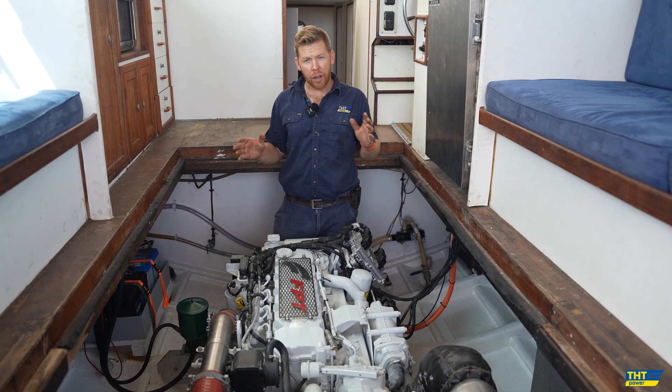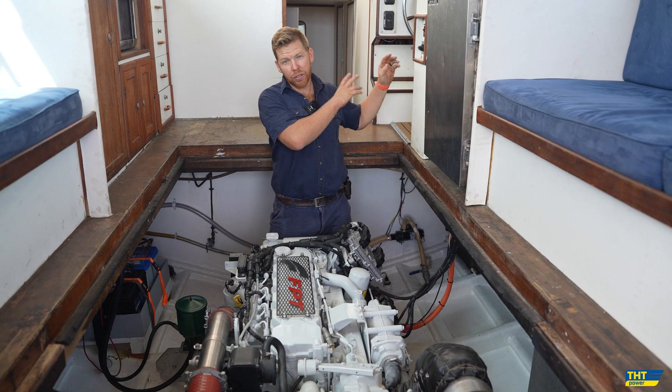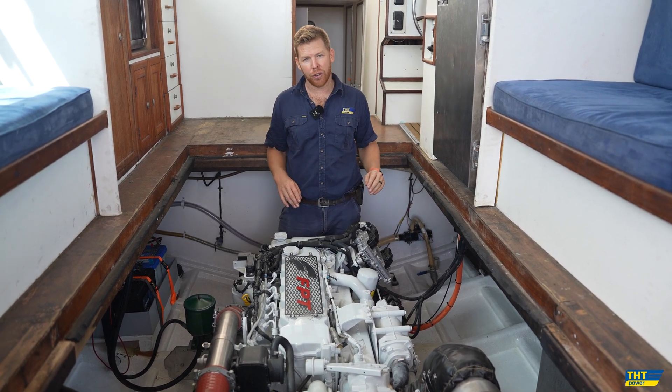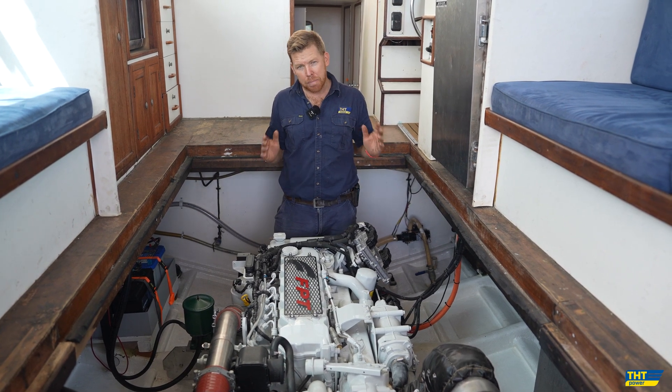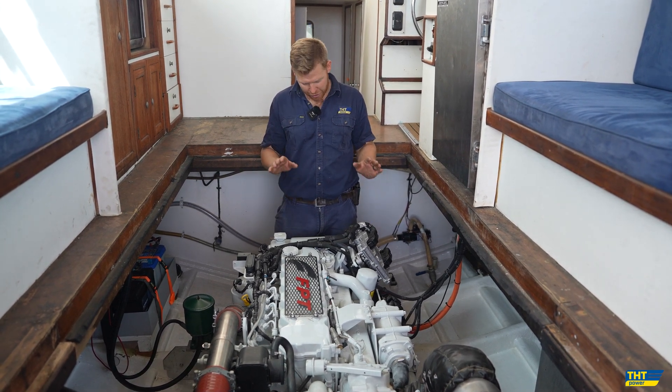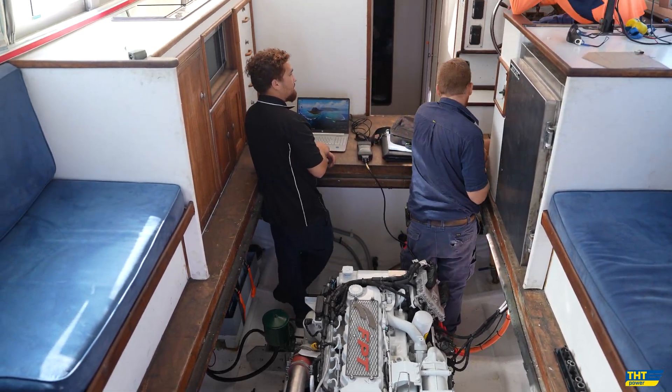A run to Rottnest was about an hour and 45 minutes, and it would burn 100 litres of fuel to Rottnest and 100 litres of fuel in return. Now we have more than half of that, which is going to be just a massive saving in fuel to help the initial outlay of the engine purchase price — it's going to be recouped in no time at all.